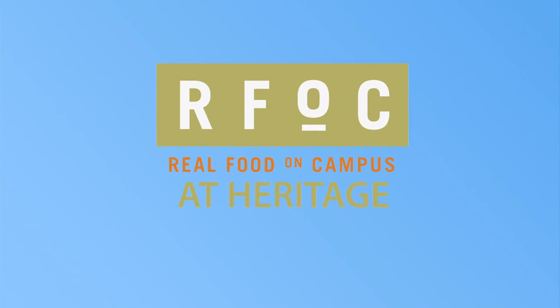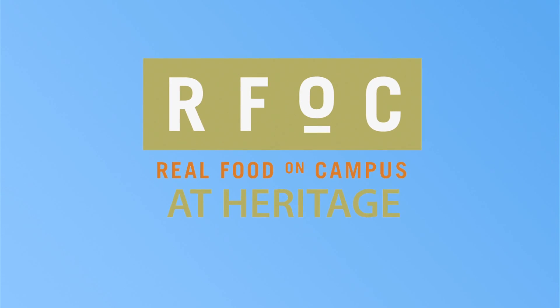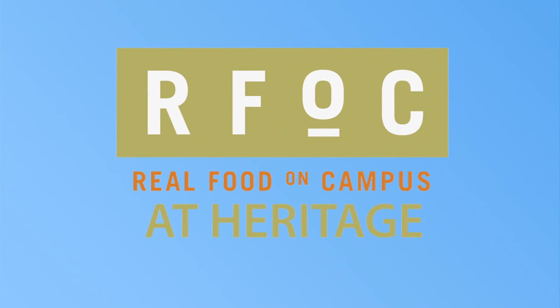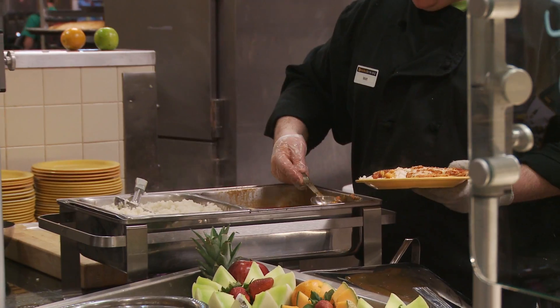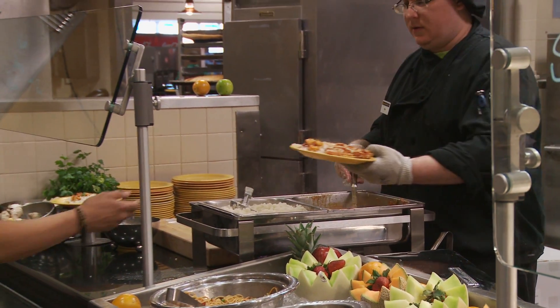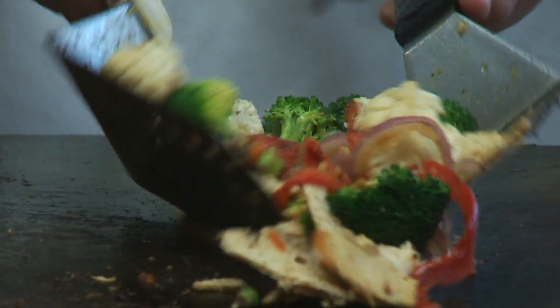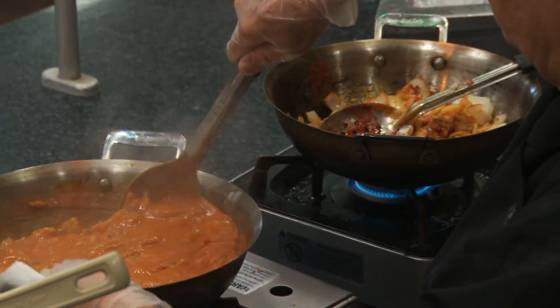Check out the newly renovated Real Food on Campus at Heritage, our all-you-care-to-eat facility located at the center of campus. Along with our exciting monthly events, enjoy action stations, comfort foods, grill favorites, and many others.